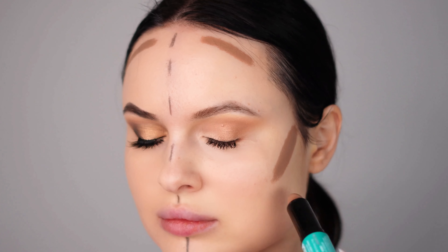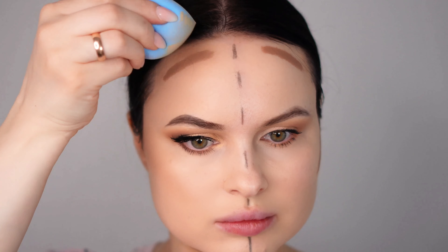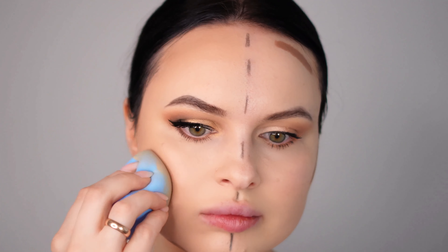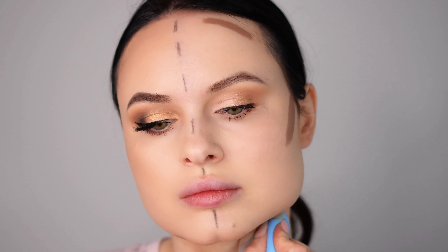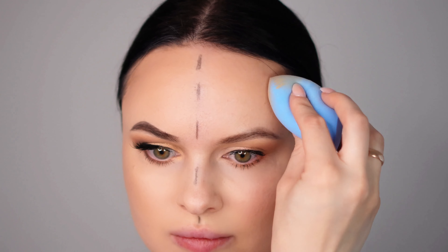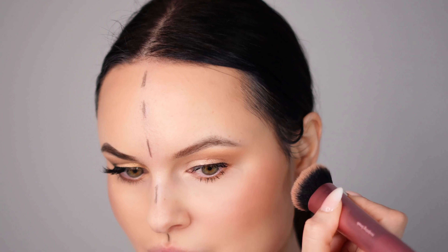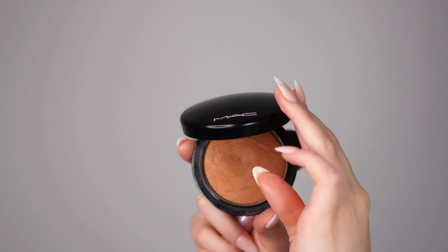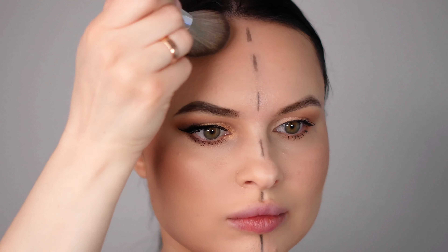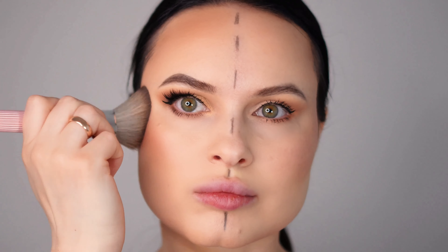Next I'm moving on to the face. I'm applying a bronzer stick for both my day and night looks because I love the warm effect it gives and the nice sculpt it provides. I'm blending it out on my cheekbones, forehead, and jawline for a natural, seamless finish. I also add liquid blush to give a natural flush of color to the cheeks — applying slightly more for the night look. The only additional difference for the night look is that I also add a powder bronzer from MAC for an extra layer of warmth and definition.